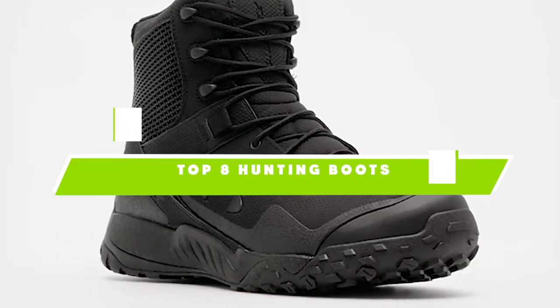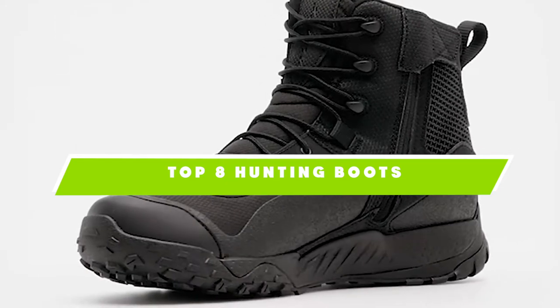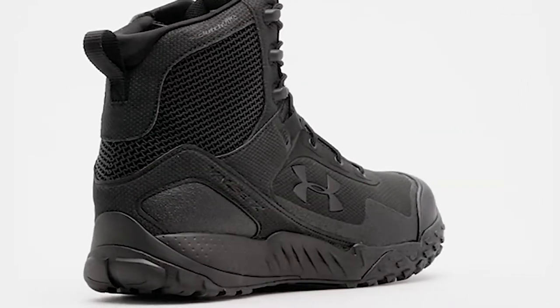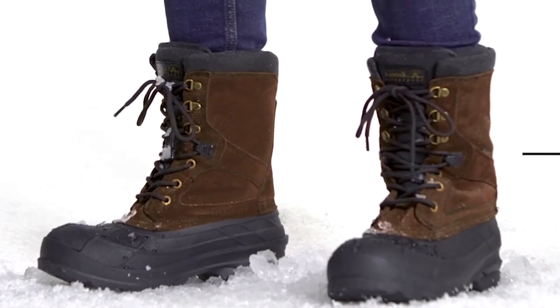If you're looking for the best hunting boots, here's a list you must see. We made this list based on our personal preference and sorted it based on the features, prices, quality, durability, and reputation of the manufacturers and customer feedback. We've also included options for every type of customer. So let's get started.